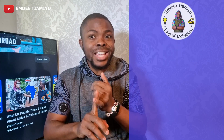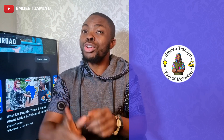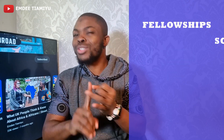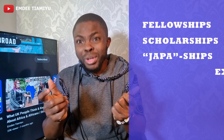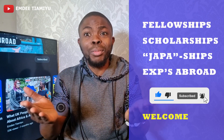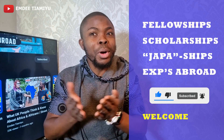My name is Emdee. And this is your number one YouTube channel where you find top quality information regarding fellowships, scholarships, japa ships, and experiences that help you discover Africa abroad. In case you're new to this channel, welcome home. And if you're a returning subscriber, welcome back.